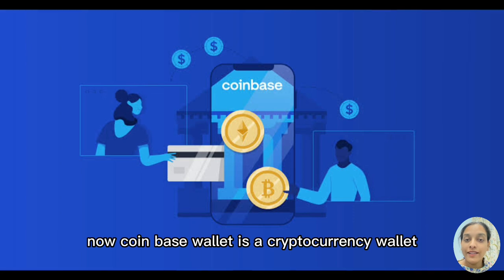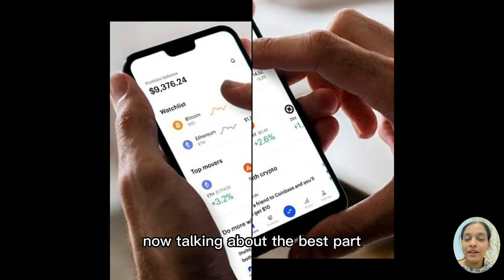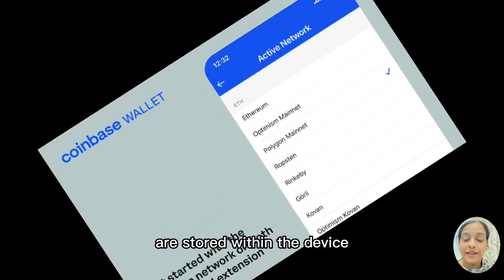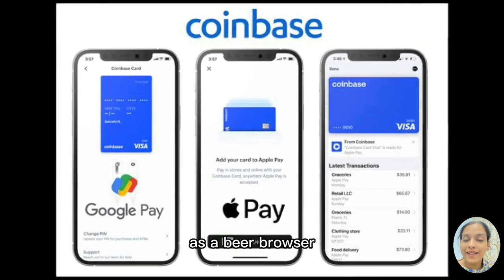Number four is Coinbase Wallet. Coinbase Wallet is a cryptocurrency wallet that allows you to store your cryptos and NFTs all in one place. Your private keys associated with your cryptos are stored within the device. It is compatible with Google Chrome as a browser extension, and you can also use Coinbase Wallet as a dApp browser.